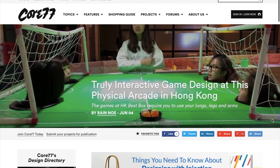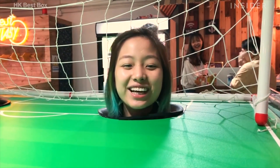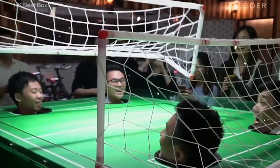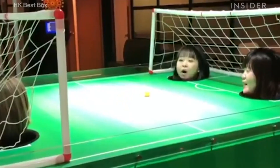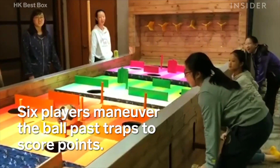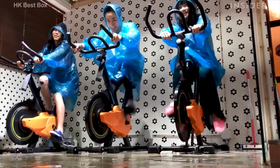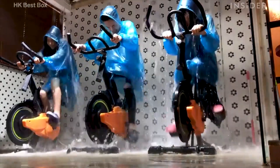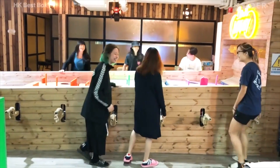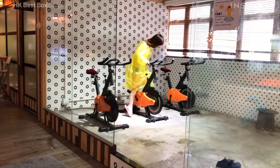Also on Core 77, there's a great look at a Hong Kong game room called Best Box, where people play big physical games — like Foosball but moving the ball with your breath, or Marble Madness with big giant tables that you move as a team, or competitive exercise bikes where the losing team is drenched in water. Not only do the games look like fun, but as a maker, they look like a lot of fun to build and engineer.